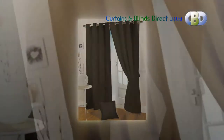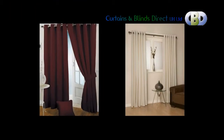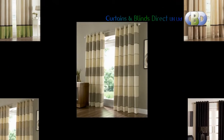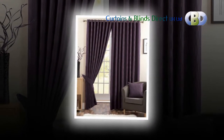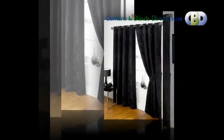At Curtains and Blinds Direct UK, we have each ready made curtain available in different striking color ways and lengths. They offer excellent value for your money. With such a wide range of ready made eyelet curtains, we are sure you will find the type of curtain you are looking for. Contemporary eyelet heading curtains from Leading Interiors will look stunning in any modern setting, to add a touch of color or to coordinate with an existing room theme.